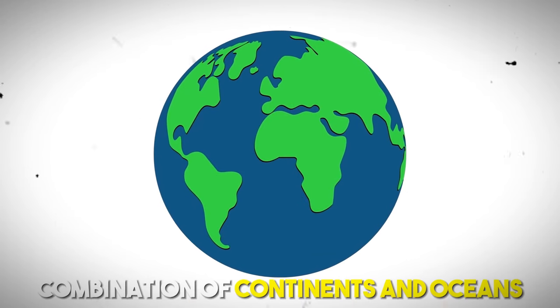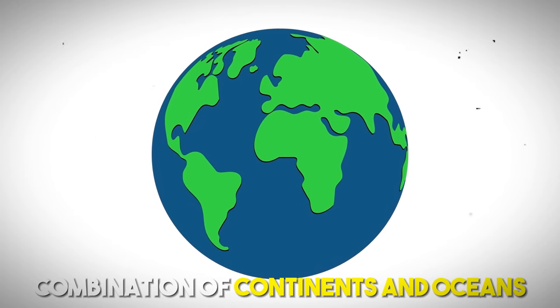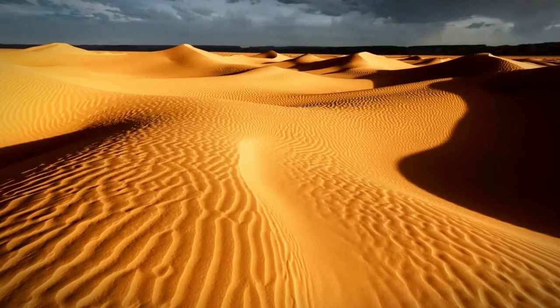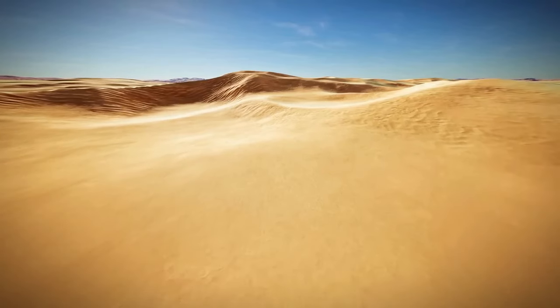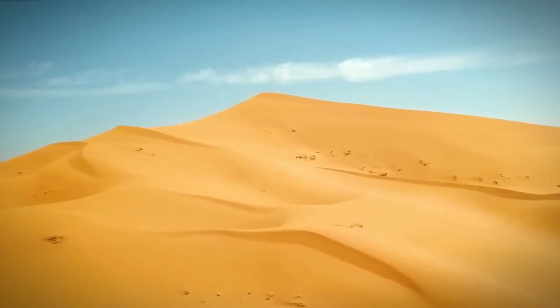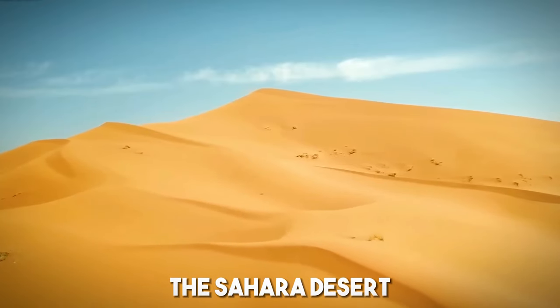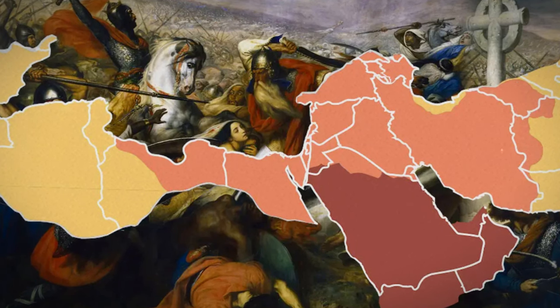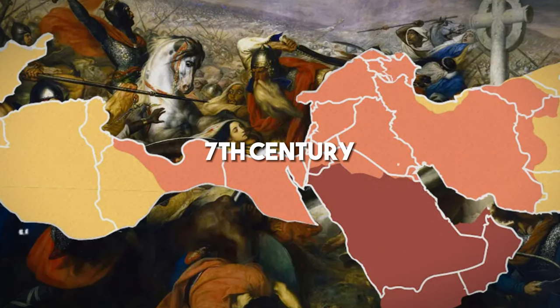Although the Earth is a combination of continents and oceans, there is another significant feature which cannot be ignored — that is, deserts. Out of all the deserts in the world, there is one that remains more famous than the others, and that is the Sahara Desert. It is the largest and the hottest desert in the world, named by the Arab conquerors of North Africa in the 7th century.